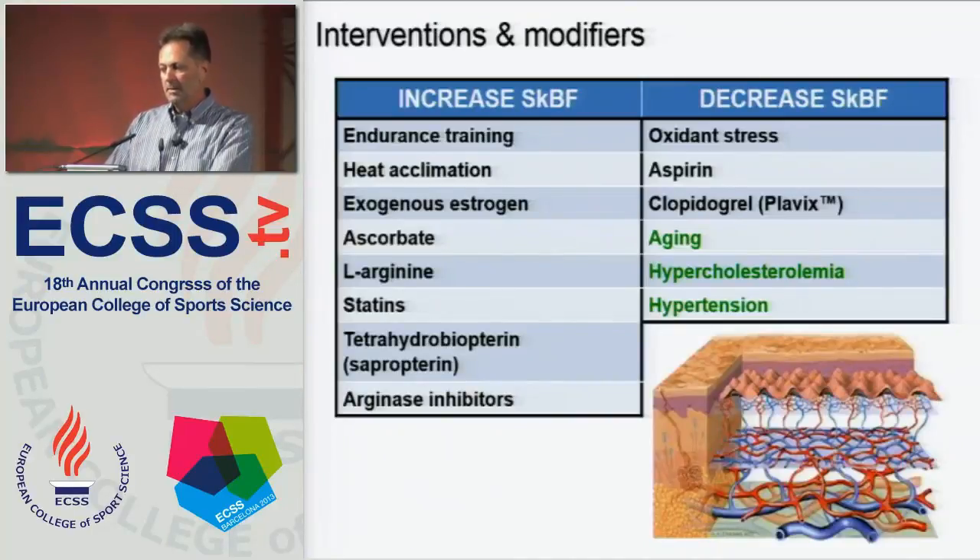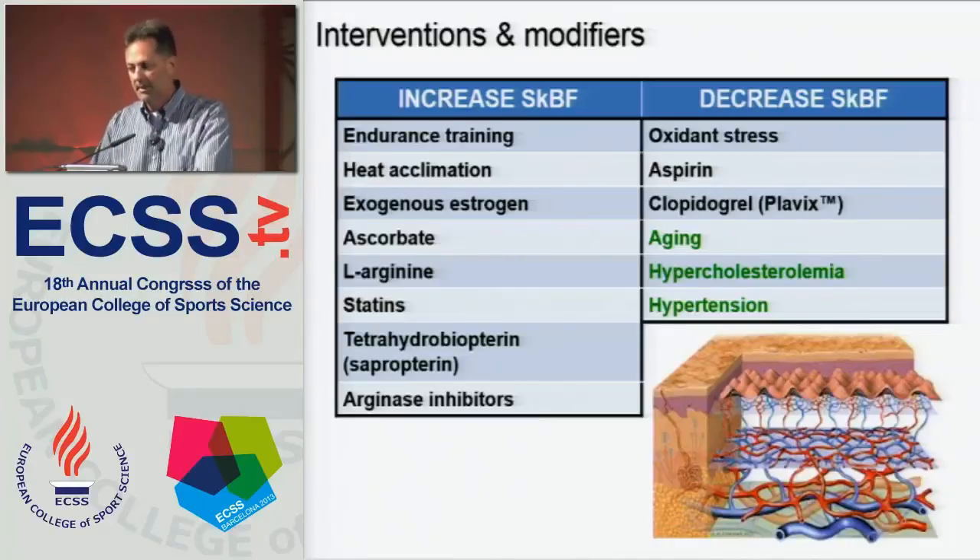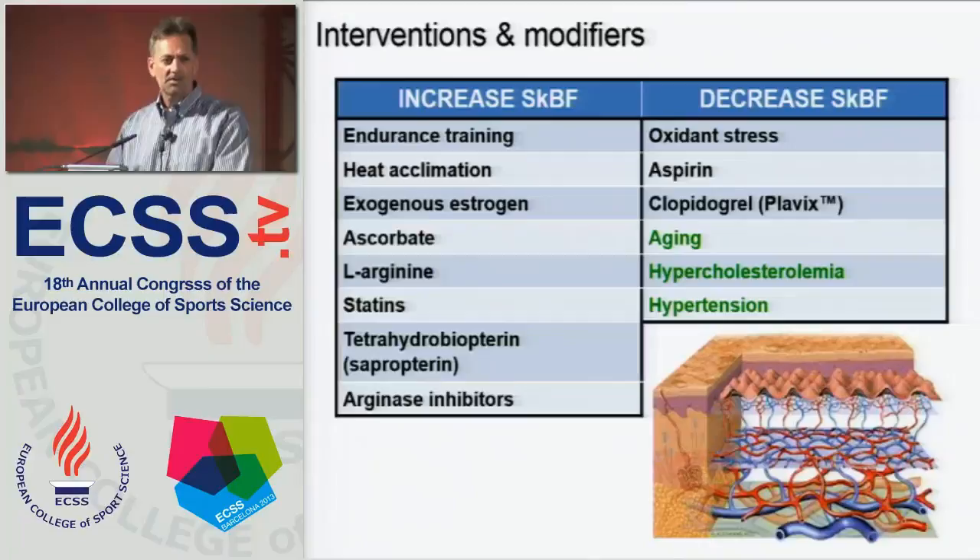In summary, there are a number of things that can increase skin blood flow. I haven't had time to talk about endurance training, heat acclimation, or the fact that in post-menopausal women, if you give them estrogen you increase skin blood flow at a given core temperature — but if you give them estrogen in combination with progesterone, you lose that effect. Aspirin is one of the things that decreases skin blood flow. A lot of people take low-dose aspirin each day for cardiovascular health, and while that certainly does improve cardiovascular health, it also severely decreases skin blood flow at a given core temperature. So a good message for older individuals who take low-dose aspirin every day is to be careful in situations like saunas, steam rooms, and hot tubs.